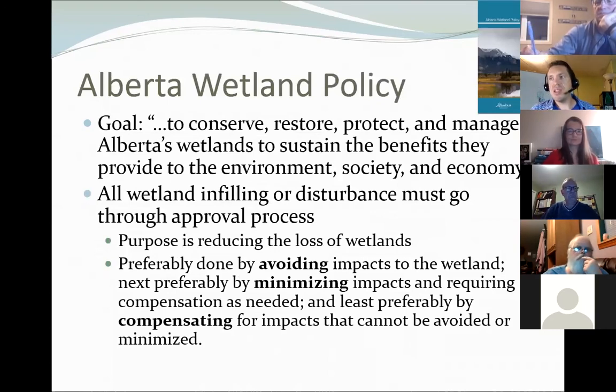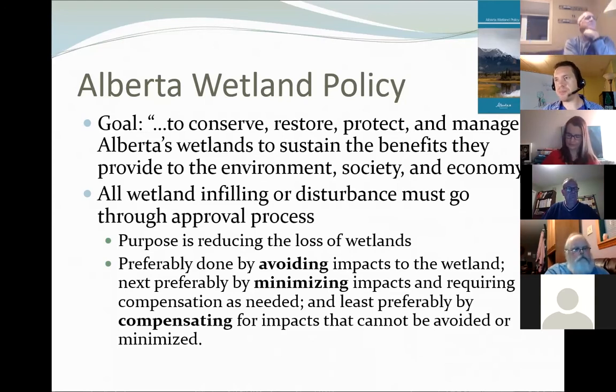The Wetland Policy's stated goal is to conserve, restore, protect, and manage Alberta's wetlands to sustain their benefits for all Albertans. The basic gist is that whenever there is infilling or significant disturbance happening in wetlands, it must go through a provincial approval process. The policy has changed a lot over the last ten years and now requires providing rationale for why you can't avoid disturbing a wetland; if you can't avoid it, why you can't minimize the disturbance; and if you can't minimize it, the last resort is a compensation process — but you must demonstrate inability to avoid or minimize first.